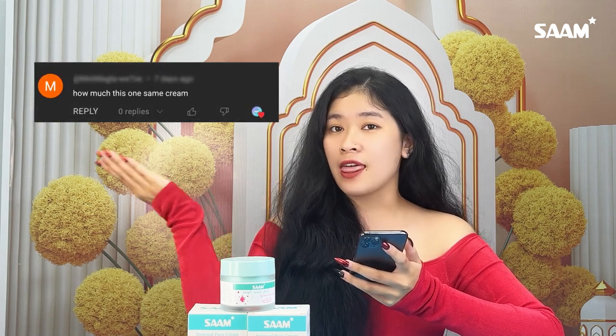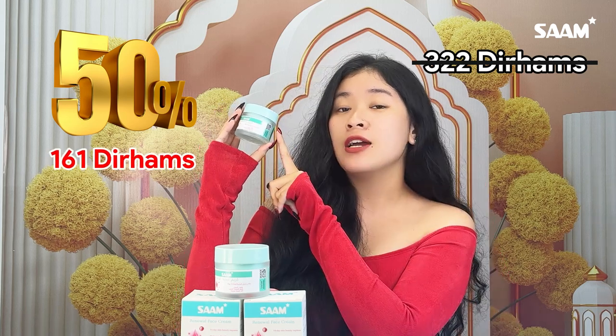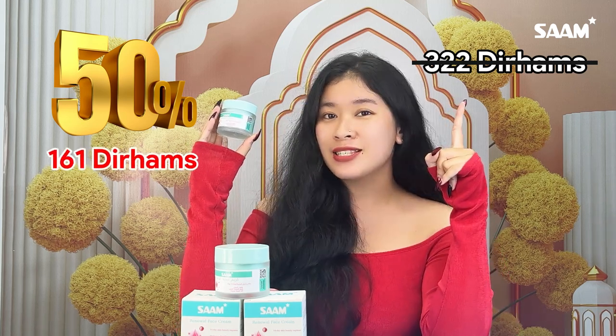Sam have received many questions like this. Don't let me wait, Sam will guide you in this video. In UAE, the original price is $322, but Sam have 50% discount for all first-time customers. That means 1 jar is just only $161.